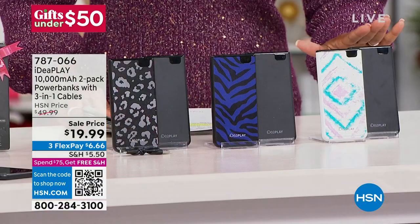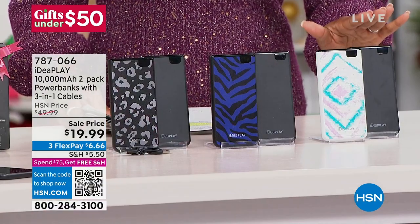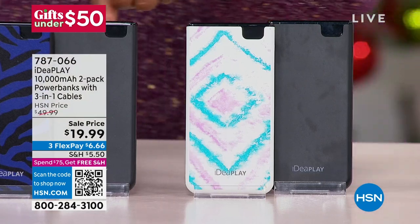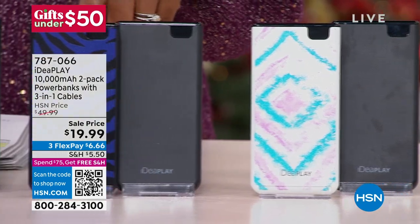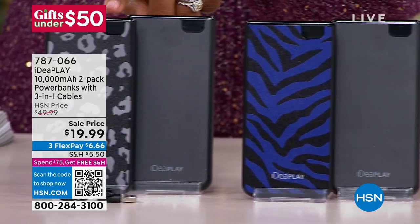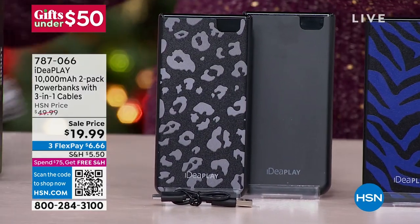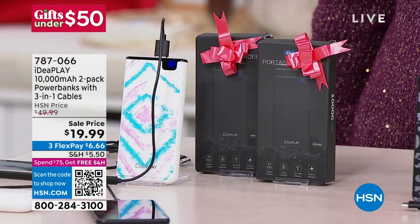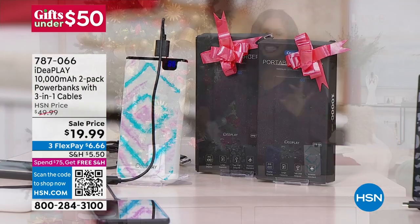You're automatically going to get a black one and then you choose the other color. We've got tie-dye, purple zebra, and black leopard. They come individually boxed — you add a bow, you're done. $19.99. This is a steal.